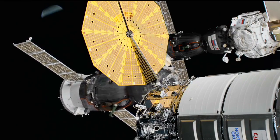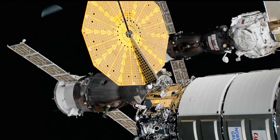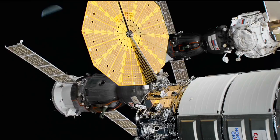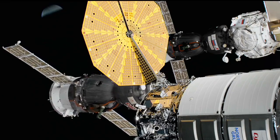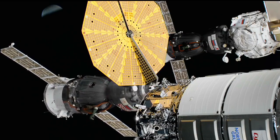That is where Pyotr Dubrov will be making his way to begin digital still photography and to capture video of the Russian segment of the station. The crew is currently in the center section of the Soyuz, called the descent module, the only section that returns to Earth.